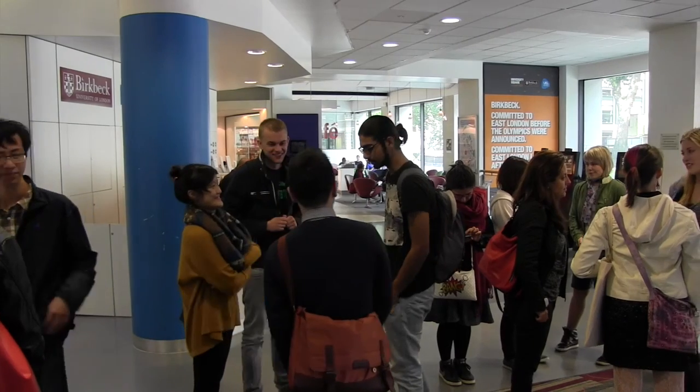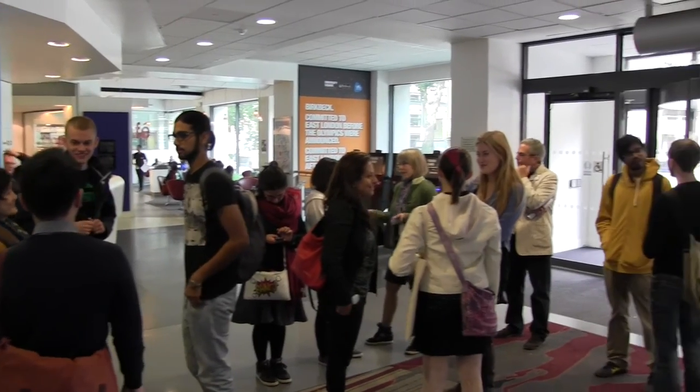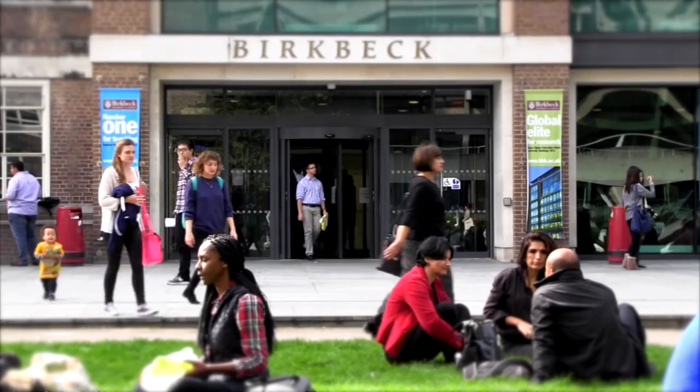I did my PhD, my doctorate degree at Birkbeck, part-time. It's a very friendly place where people are accessible — both academic staff and administrative staff — and I think the college is unique, as I can say from my own experience as a student.